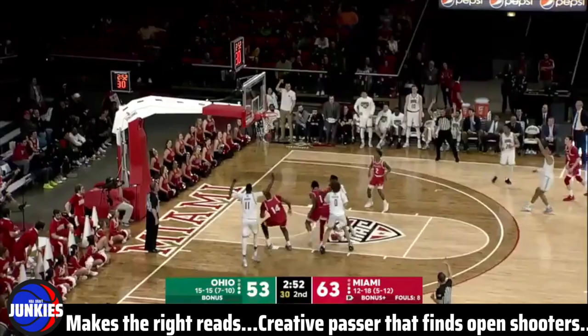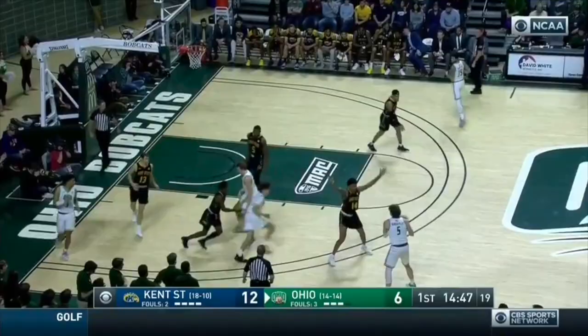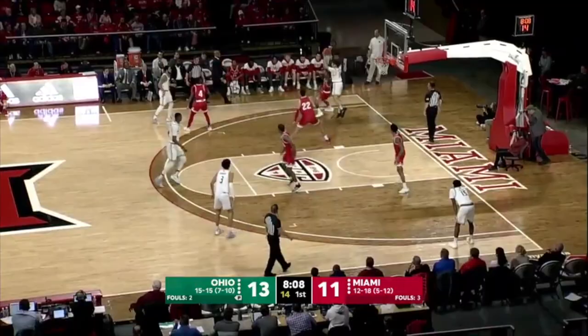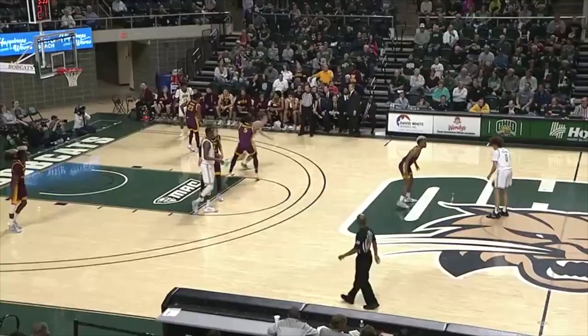Preston out top to Roderick for the three. All the different things that he can do — Dardis down low feeds Roderick, and he'll tee up another three.